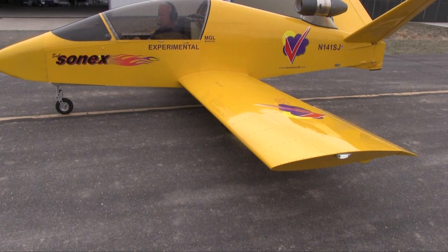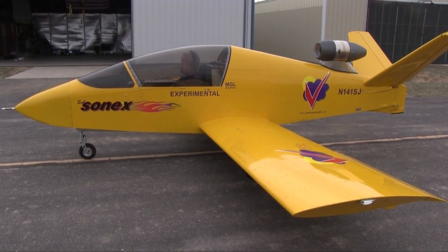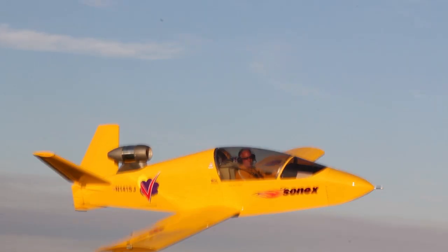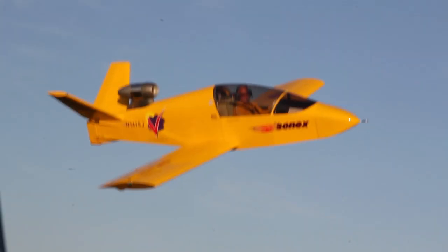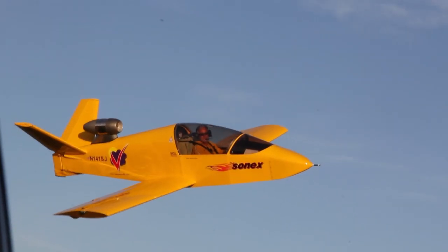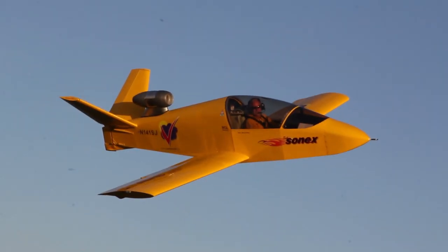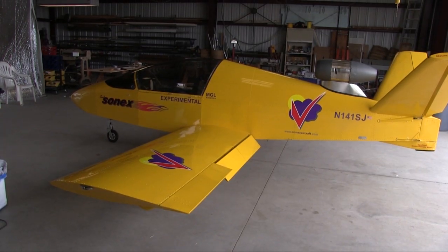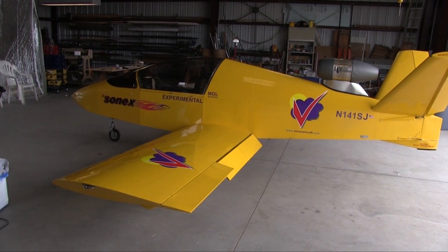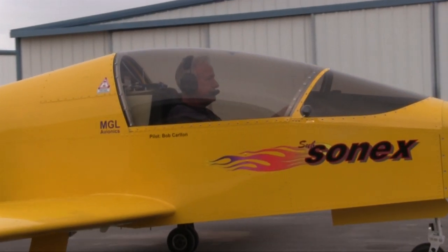It definitely proved the concept that the jet engine worked. We were getting sufficient speed that, despite the higher fuel burn, we could get decent range out of it. That evolved into what we see here today, which is now a production kit. This is the first one built from essentially a kit by the factory, and it's been flying now for almost a year — just having a great time with it. It's a great flying airplane.